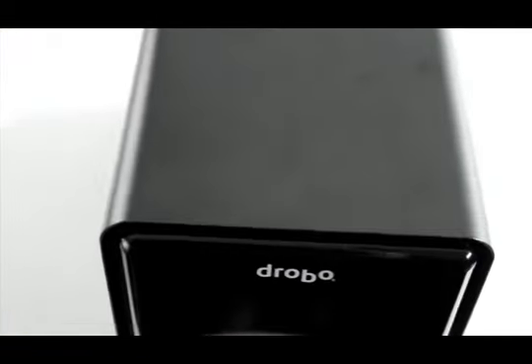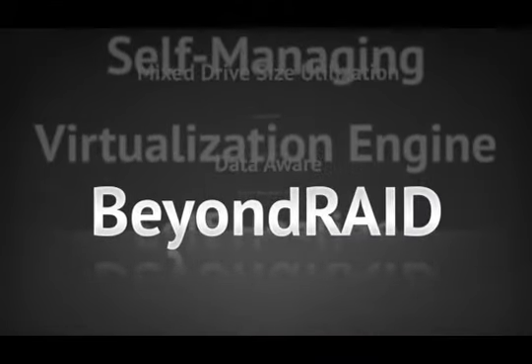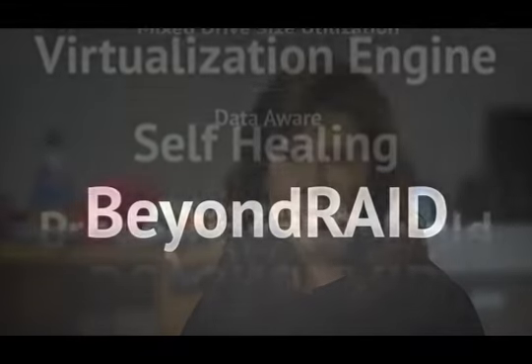Like all Drobo systems, the Drobo S is built upon the award-winning BEYOND RAID technology. We have the first new technology since traditional RAID in 20 years. We call it BEYOND RAID, and it's just improved — we've taken the best features of RAID and all of the protection and just taken out the complexity.